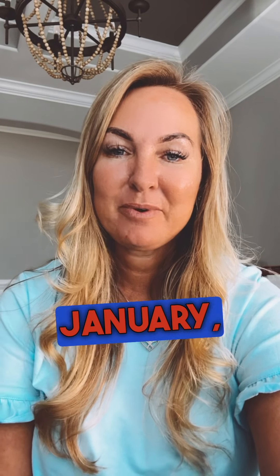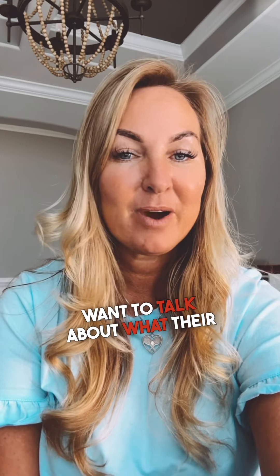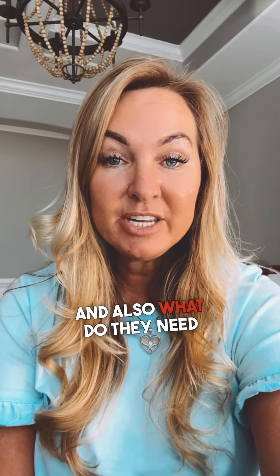Hey, this is Sandy McAlpine with McAlpine Team at RE-MAX Executive. This time of year in January, a lot of my seller clients reach out to me and they want to talk about what their net would be if they were to sell, and also what do they need to do to their home in order to sell it?